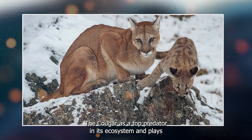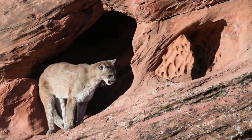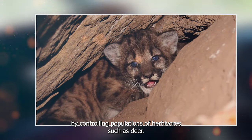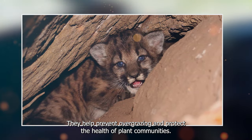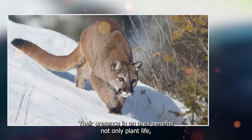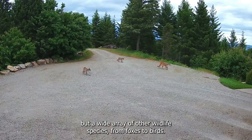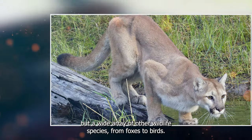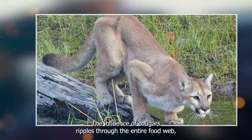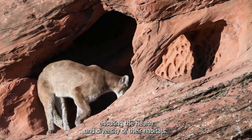The cougar is a top predator in its ecosystem and plays a vital role in maintaining ecological balance. By controlling populations of herbivores such as deer, they help prevent overgrazing and protect the health of plant communities. Their presence in an area benefits not only plant life but a wide array of other wildlife species. From foxes to birds, the influence of cougars ripples through the entire food web, ensuring the health and diversity of their habitats.